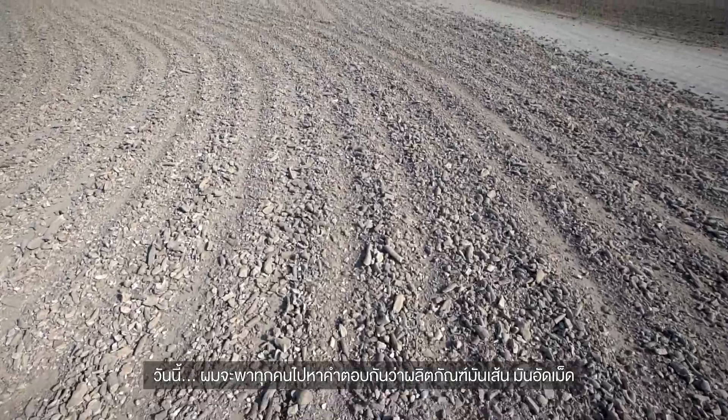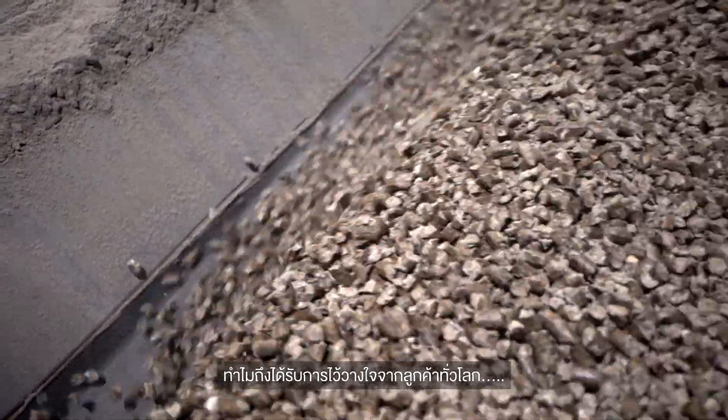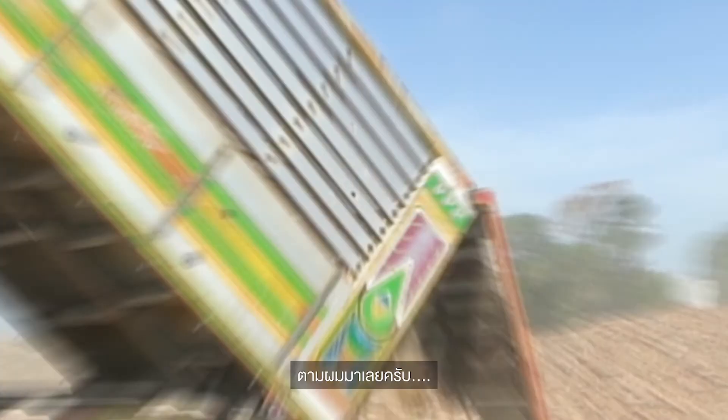Today, we show you how tapioca chips, pellets, and residue pellets are produced, and why tapioca products from Thailand are regarded as high quality by consumers around the world. Let's go!